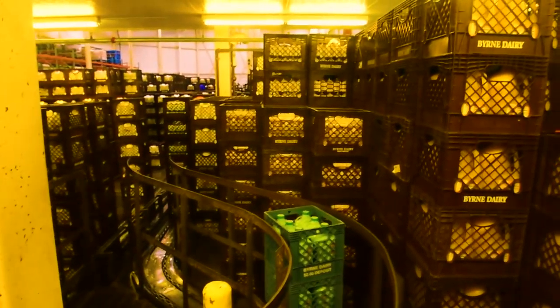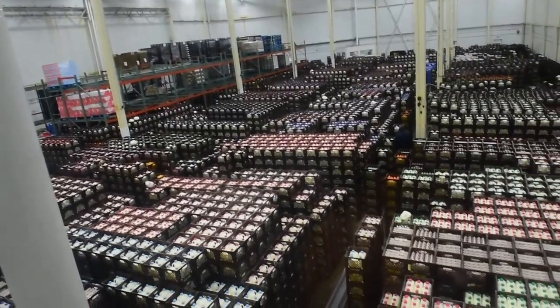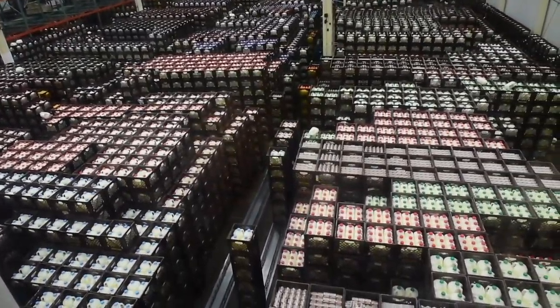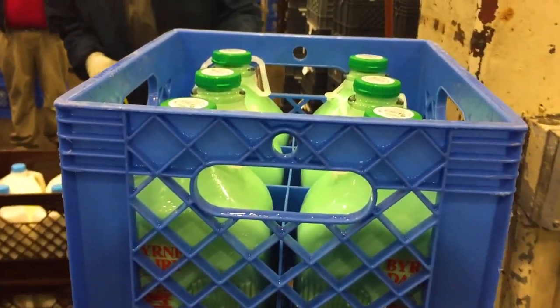Our Irish mint milk that we run here at Burn Dairy starts off with milk from our local farms within 35 miles of our plant. We add some sugar, mint flavoring, and a green dye to give it that nice bright Irish mint color.